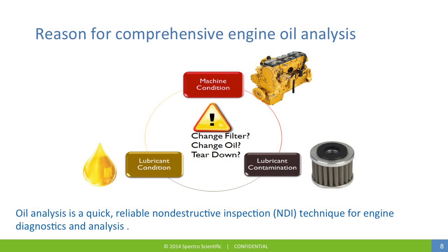The engine oil analysis parameters can be grouped into three categories. The first is lubricant contamination, whether due to particulate or from liquids. The second is the lubricant condition, which addresses the viscosity and the chemical properties of the lubricant itself. And finally, the all-important machine condition, where the wear particles give an indication of both normal machine wear as well as abnormal wear. Based upon this information, decisions can be made, such as changing a filter or changing the oil, or possibly warranting an engine teardown for detailed inspection. Oil analysis is a quick and reliable non-destructive inspection technique for engine diagnostics and analysis.